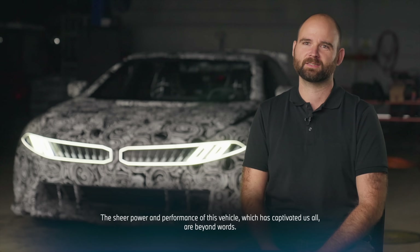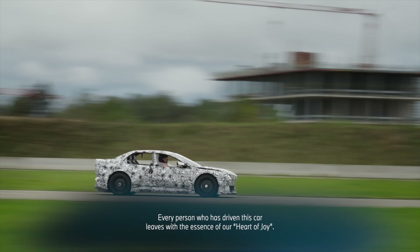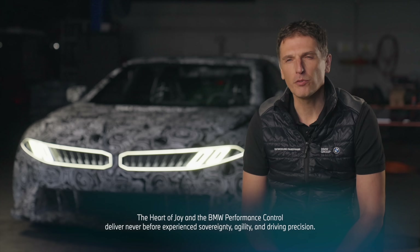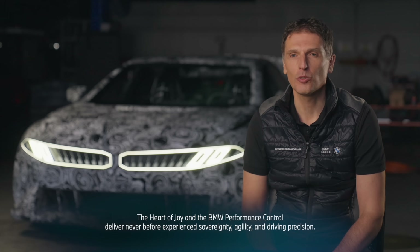The power of this car is at the moment indescribable. Everyone who has driven this car once has a Heart of Joy. That Heart of Joy and the BMW Dynamic Performance Control have never delivered such sovereignty, lightness, and precision.